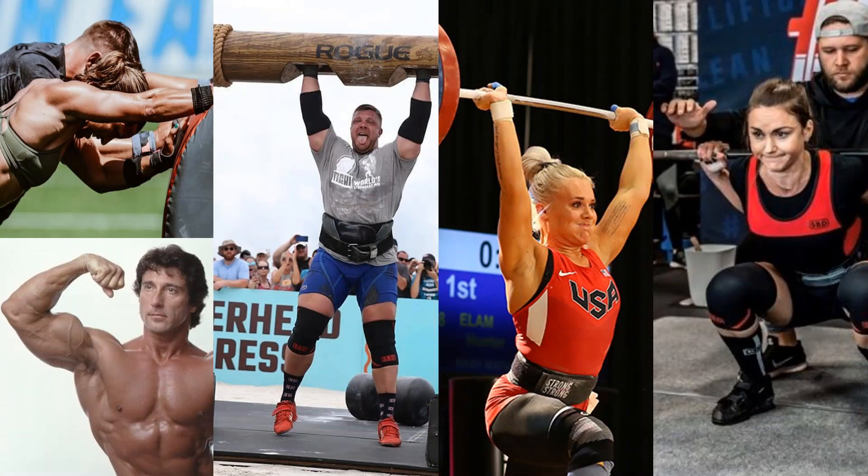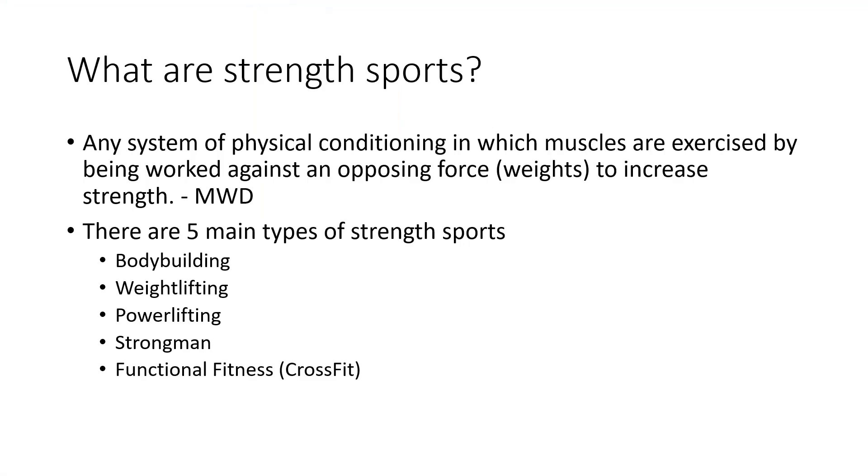Today we're here to look at what strength sports are and how to manage injuries within the strength sport world. Strength sports are any systems of physical conditioning where muscles are exercised against a resistance — in this case, weights. There are five types of strength sports: bodybuilding, weightlifting, powerlifting, strongman, and functional fitness. That last one, as of 2008, is pretty much known as CrossFit.